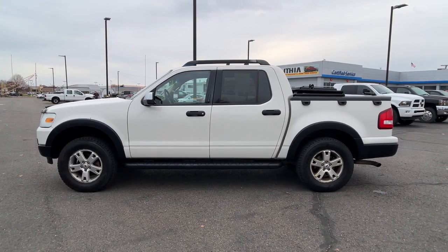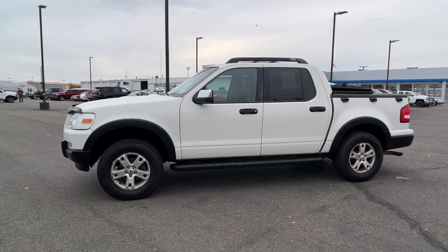Treat yourself to a test drive in this handsome, high-performance Explorer ST today. Our friendly staff will give you an outstanding customer experience.